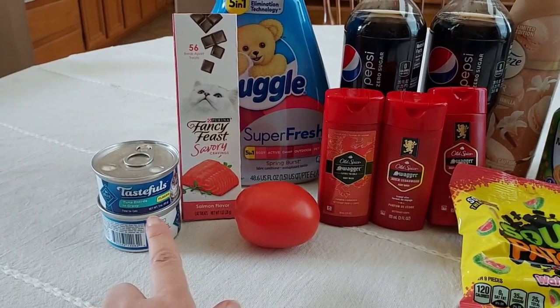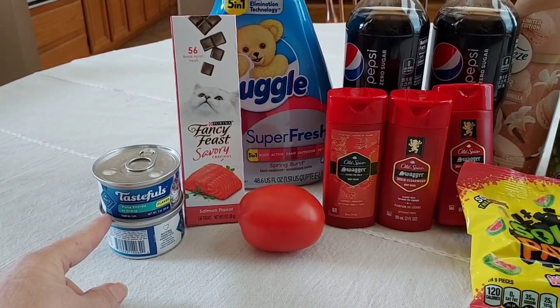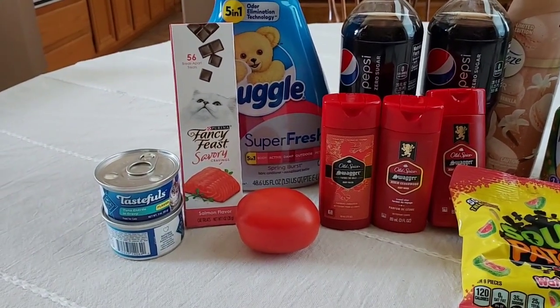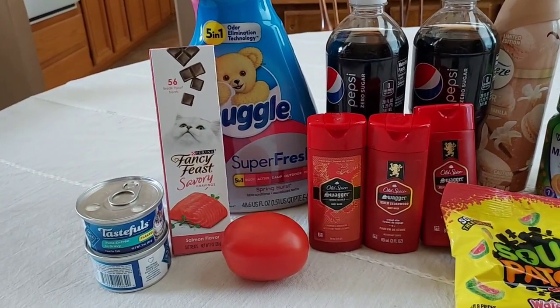I did pick up the two cans of blue cat foods at $0.98, and I got $0.50 back for my Ibotta. I also picked up a Roma tomato for $0.29 because I needed a tomato.